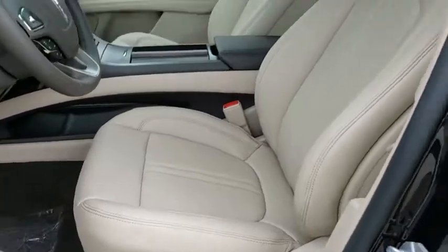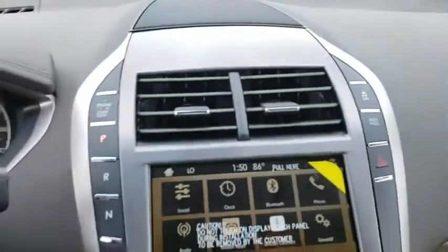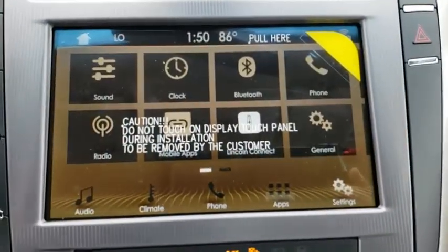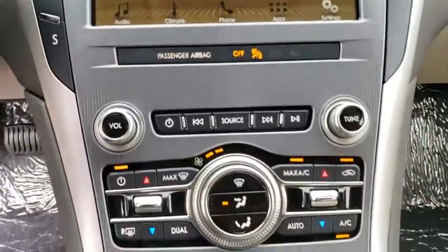Leather wrapped steering wheel, adjustable steering wheel, power steering, auto dimming rear view mirror, aluminum wheels, floor mats, keyless start, cruise control, four wheel disc brakes.